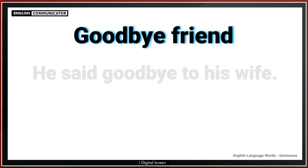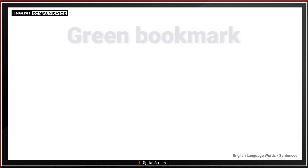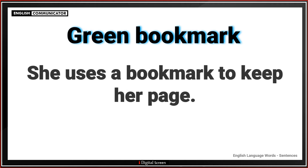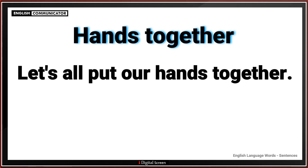Goodbye friend. He said goodbye to his wife. Green bookmark. She uses a bookmark to keep a page. Hands together. Let's all put our hands together.